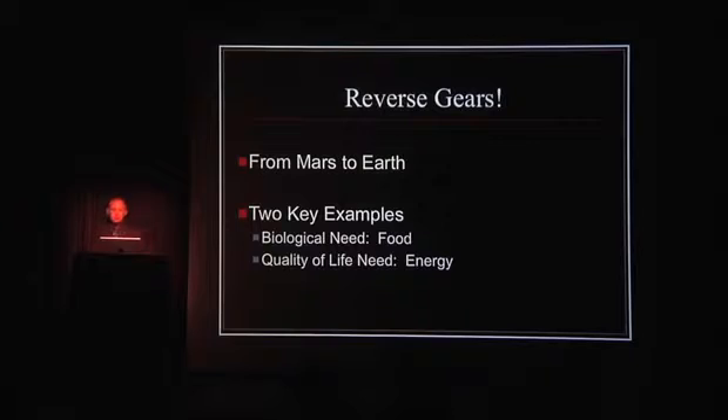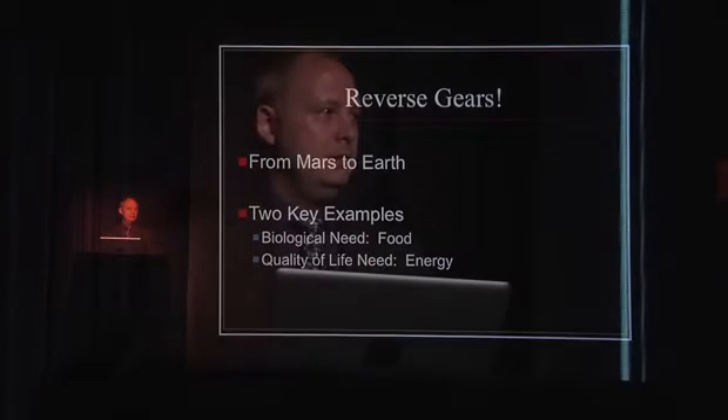So from Mars to Earth — let's reverse gears. Can we do that on Mars? Yes, we can. In fact, NASA and other space exploration institutes have had designs and plans on the books for moon bases, lunar bases, and Mars bases for quite some time — I mean 30, 40, 50 years. Some of it rudimentary, but we're even better now than we were then and the concepts are still sound. So if we can do that there, why aren't we doing it here?